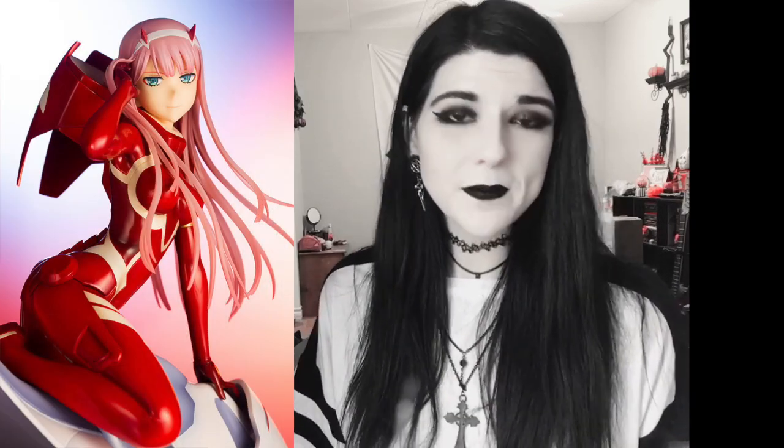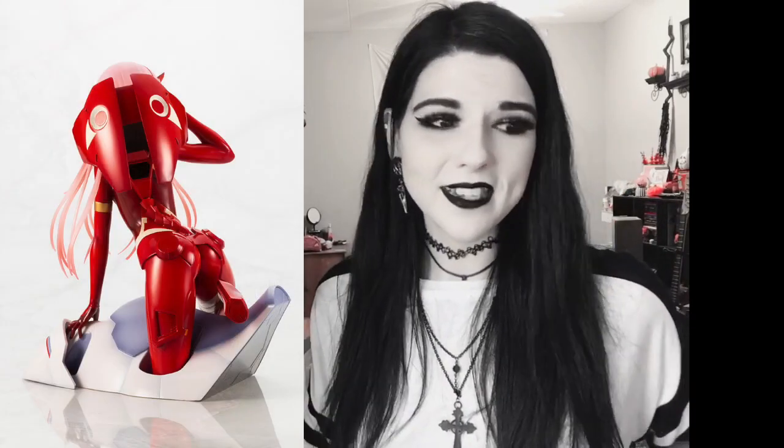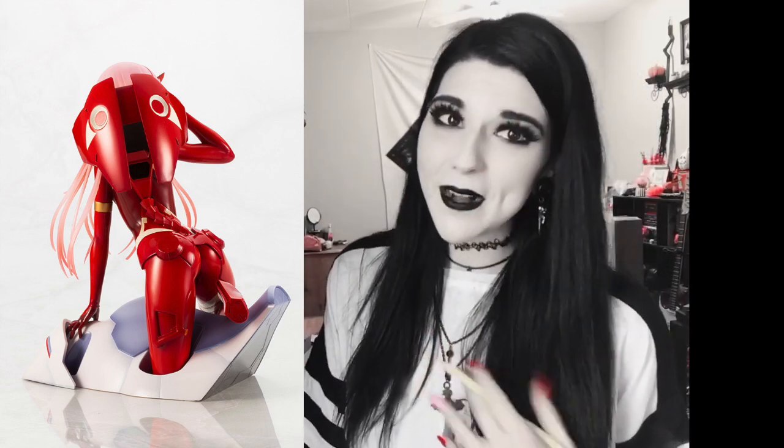Another figure that caught my eye was the 1/7 scale Zero Two figure by Kotobukiya. She looks so slick — her outfit, even painted, looks like the same material of the outfit she has in the anime. It's absolutely incredible, I love the way her hair flows down and of course everything looks super sexy. She looks so good; I'm not sure if I'll pick her up myself, but I had to give her an honorable mention.